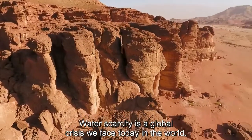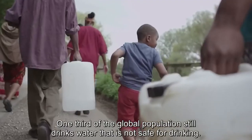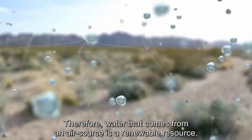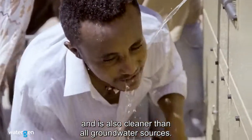Water is a problem that is happening today in the world, and the problem is going to worsen in the coming years. The third world is still struggling with water access, and that is not going to change on its own. Therefore, water that comes from the air is going to change that.